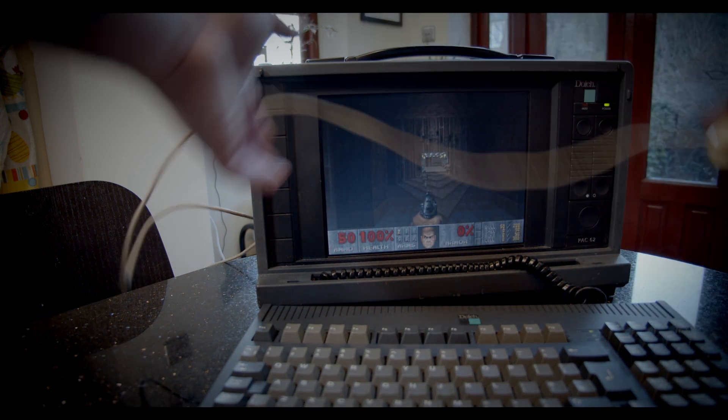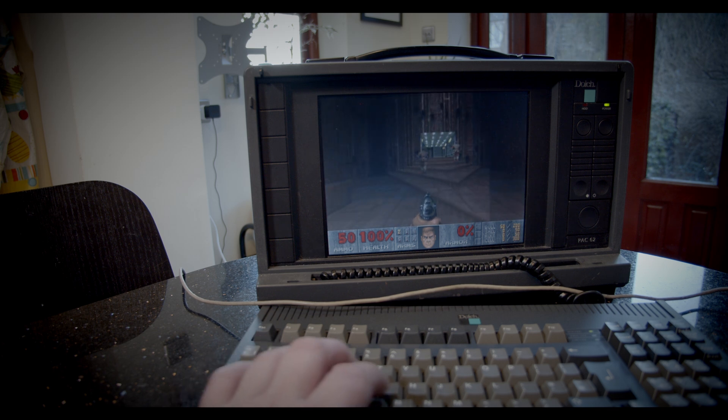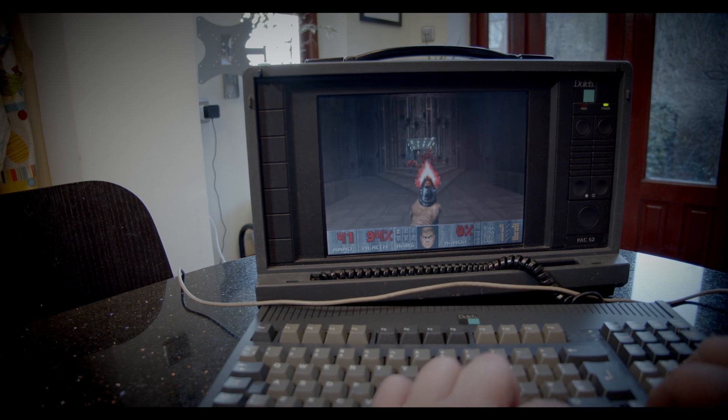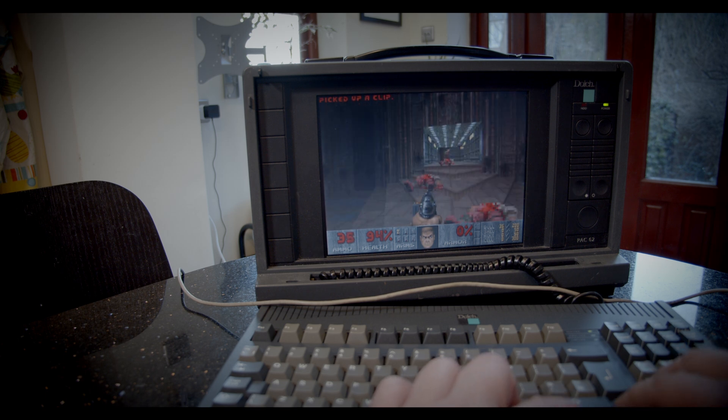Now we've got this thing booted, let's try playing a game on it — why not go for Doom 2? After all, that's what most people used to run on their PC. In the early 90s, probably nothing did more than Doom to help sell the PC as a gaming platform, as it's really the first PC game that really outshined what the Amiga and the Atari could do.